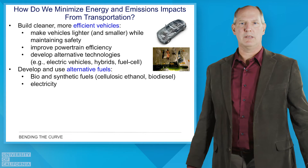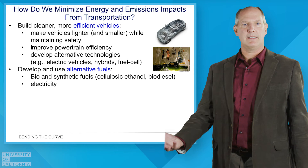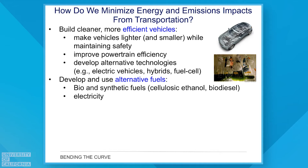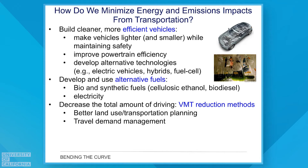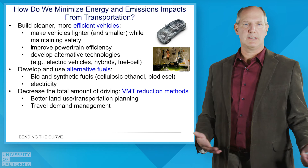Electricity is another important energy carrier we can use for transportation, but we do have to look upstream to see how that electricity is actually produced. Another approach is to look at traffic as a whole and consider strategies to reduce the amount of driving we do — typically called VMT, or Vehicle Miles Traveled, reductions — through better land use, better transportation planning, and things like pricing and travel demand management techniques.